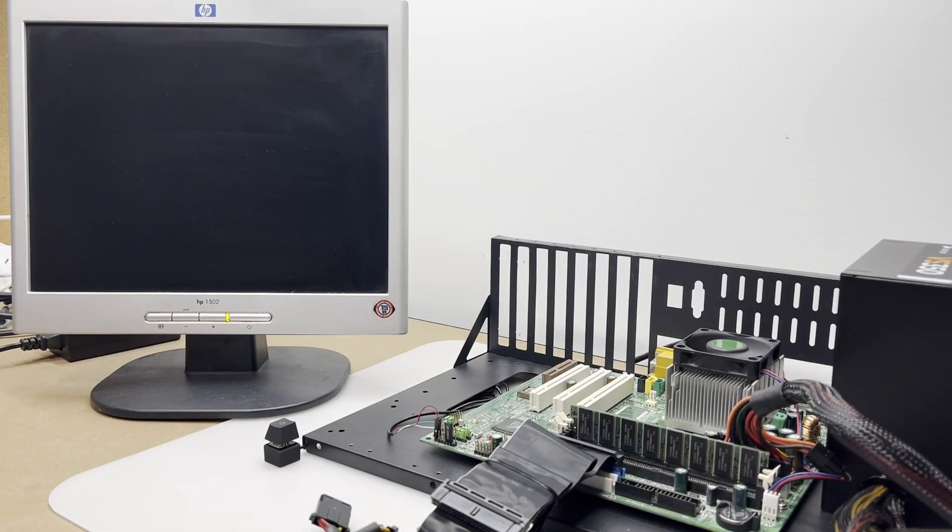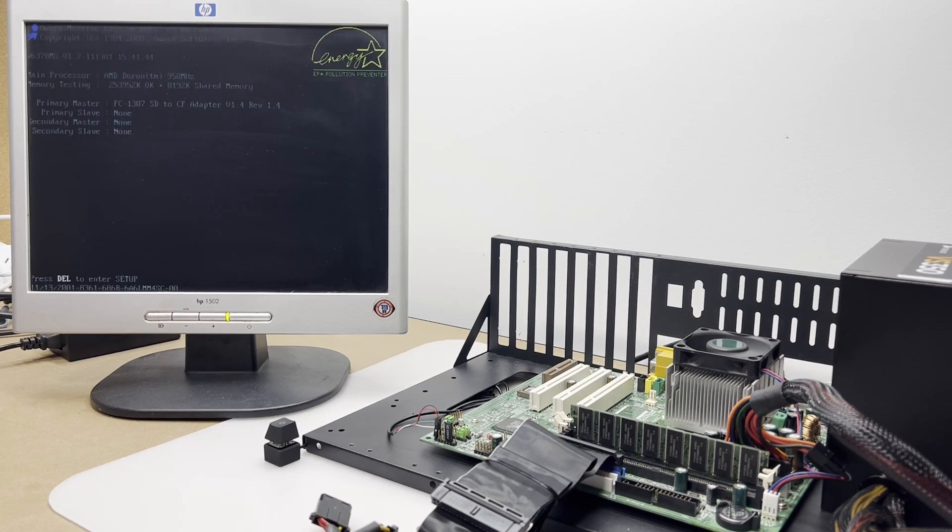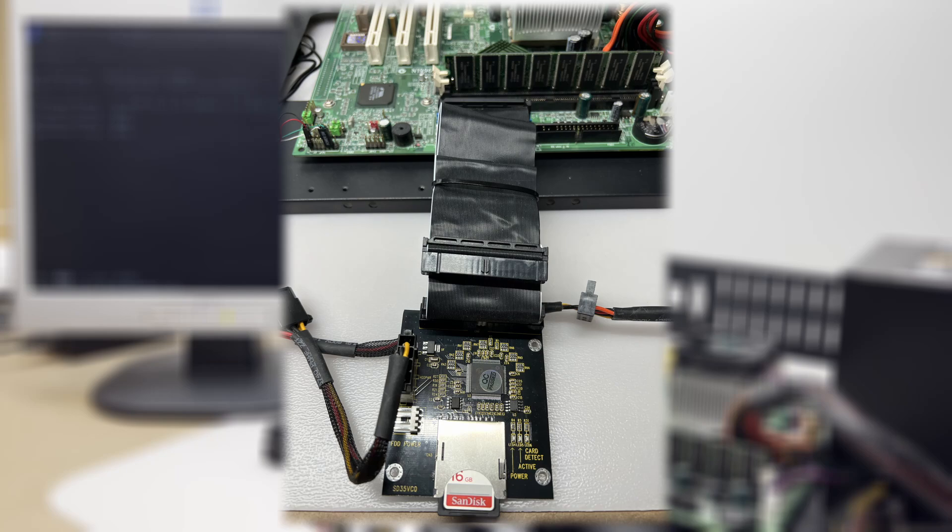Here it is in my trusty ATX frame, ready for some bench testing. For memory, there's a single 256MB stick of PC-133 RAM, and we're going to allocate the maximum 8MB for this IGP. I'm using the onboard sound as I'd like to see how it performs under MS-DOS. For storage, I'm using a 16GB SD card — these aren't great for long-term storage but are convenient for quick projects like this one.